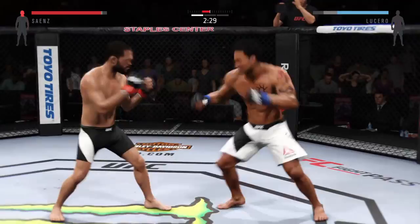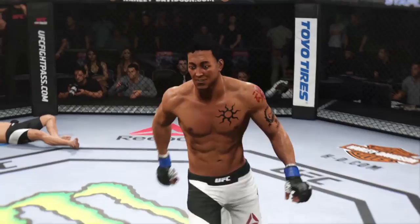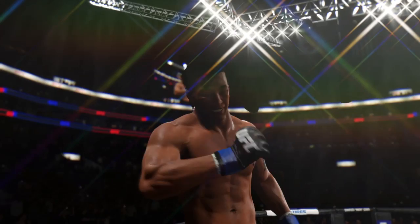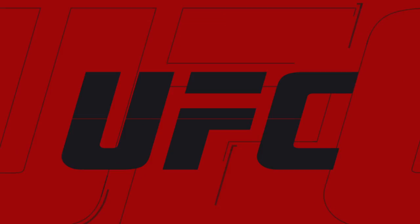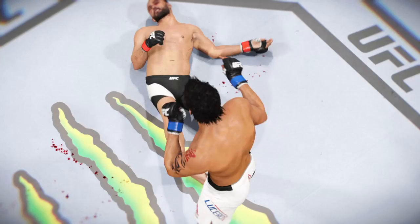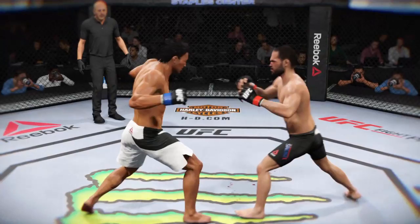Wow! He's out cold — just like that! Tremendous hook landed flush for the victory. Here's the finish on our fight replay. As we can see in the replay, it was the hook that ended this fight. Let's look at that from a different angle — watch this again. And he's out.